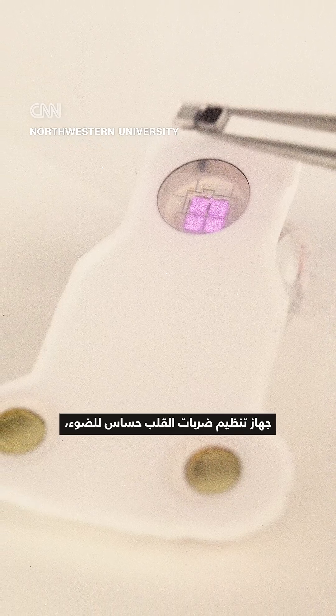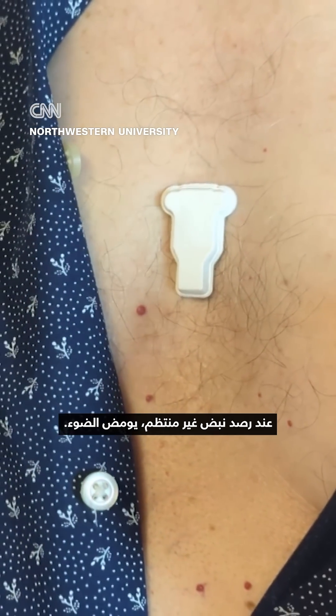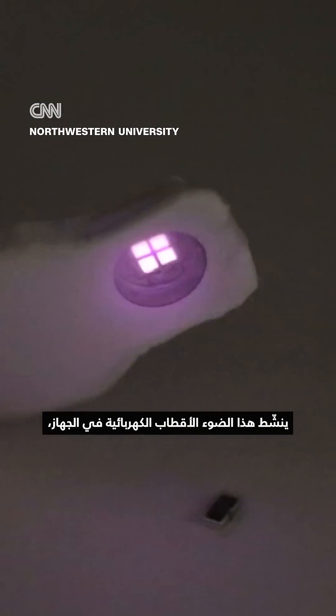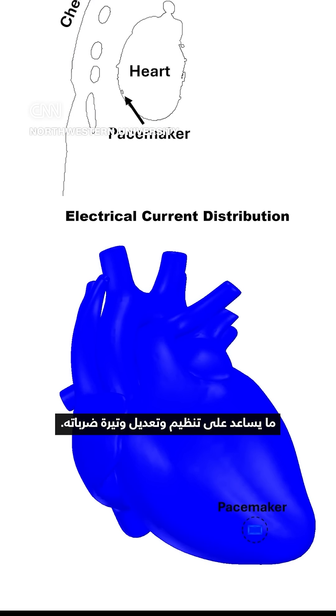The pacemaker itself is light-sensitive. It works alongside a small patch stuck to the skin. When an irregular heartbeat is detected, it flashes. That light activates electrodes on the pacemaker and then sends electrical impulses to the heart, helping to control and correct the pace of the heartbeats.